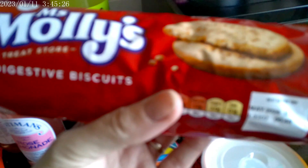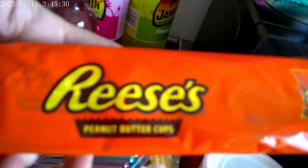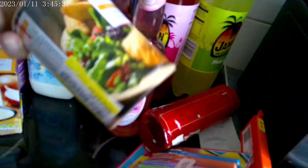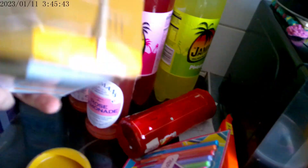Some Miss Molly's digestive biscuits. Reese's Peanut Butter Cups — mine — five snack size. Some golden breadcrumbs reduced to 40p. Some roast chicken cup of soup — always handy — reduced down to 30p.